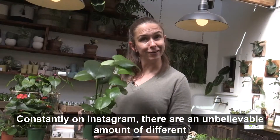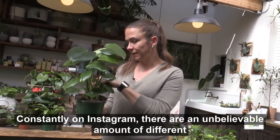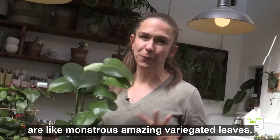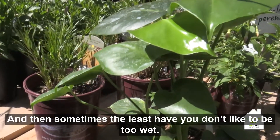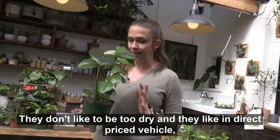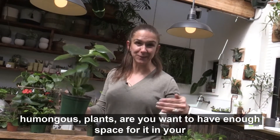This is what you see constantly on Instagram — the Grand Monstera, varietal Deliciosa. There are an unbelievable number of different monsteras, with amazing variegated leaves that sometimes have pieces taken out of them — they're so cool. Monstera likes consistent watering; they don't like to be too wet or too dry, and they like indirect bright light. Depending on the one you pick, it can grow to be a humongous plant, so you want to have enough space for it in your home.